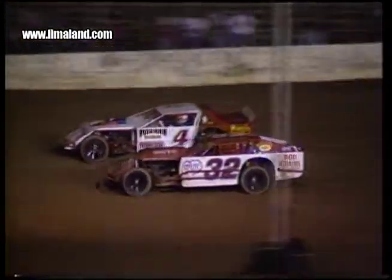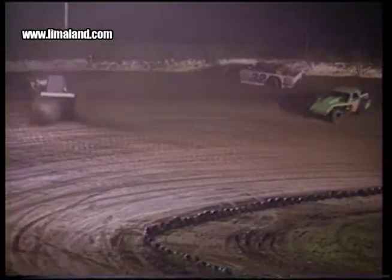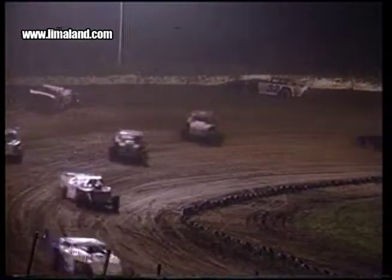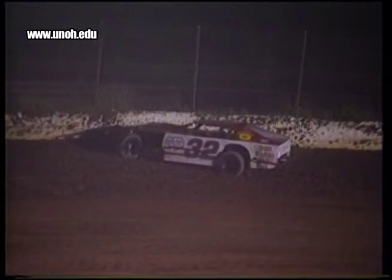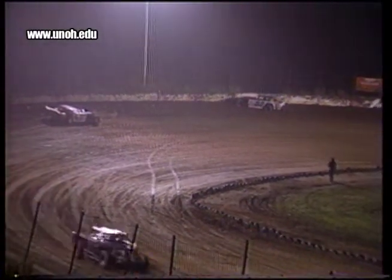Unverfurth disposing of Johnson, but Johnson comes right back to challenge Unverfurth. Back to 3 and 4 — whoa, contact in 3 and 4! Wow. It looked like the 32 car got into the back end of Roger Unverfurth, sent him sliding, both cars involved. There's the 32 car of Johnson parked up against the steel retaining wall with the other car — the 4 car of Roger Unverfurth, who was running second. There was definitely some contact there. Caution on the speedway.